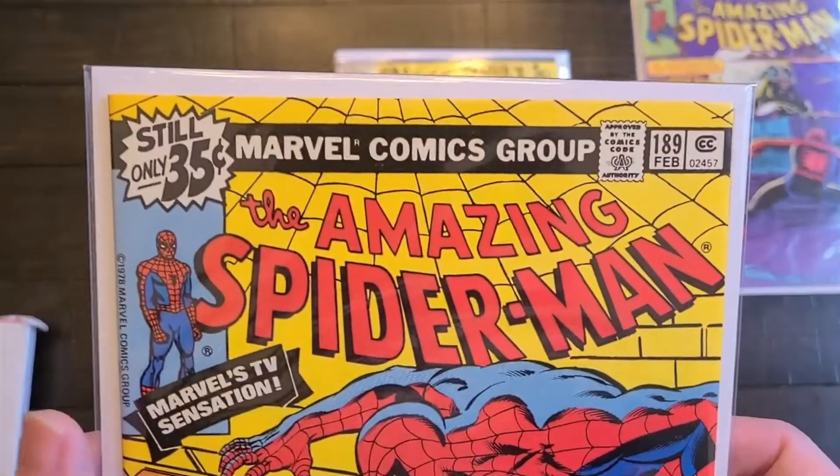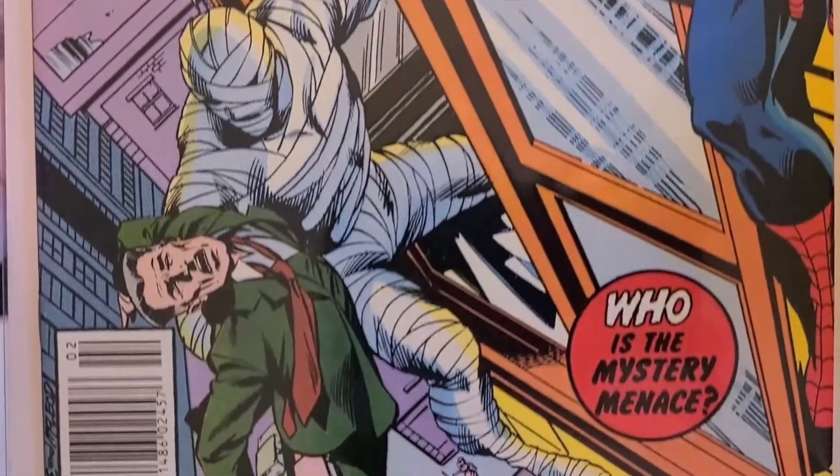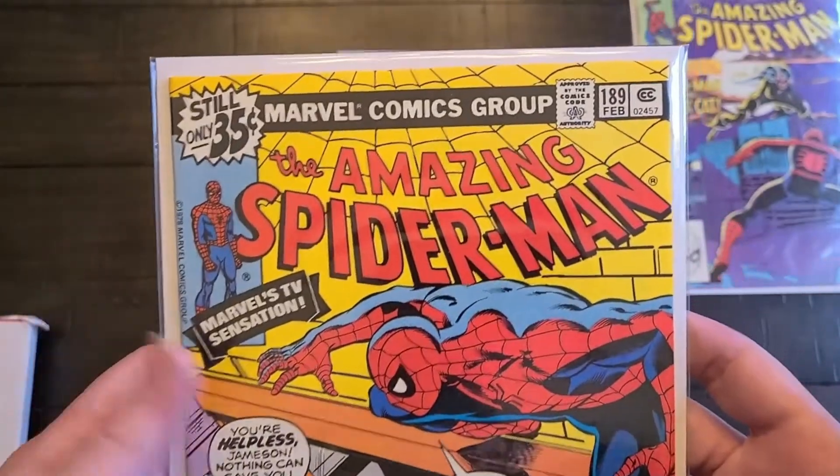This is Amazing Spider-Man 189 from 1979. A Man-Wolf appearance — he's wrapped up, it's a mystery, but it's Man-Wolf.